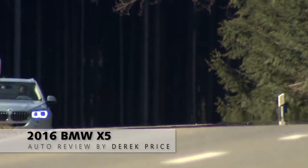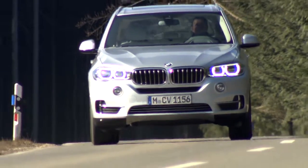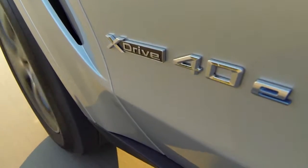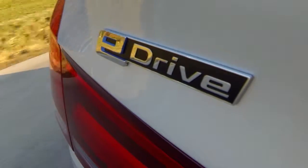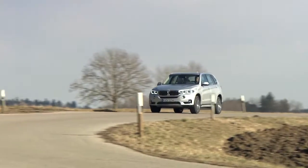To me, the BMW X5 has always been about doing the impossible. SUVs shouldn't be this fast. They shouldn't feel so good when you drive them. And they certainly shouldn't be able to corner like this, almost like a sports sedan. And now it can add one more thing to that list: it shouldn't be able to drive without burning any gas.